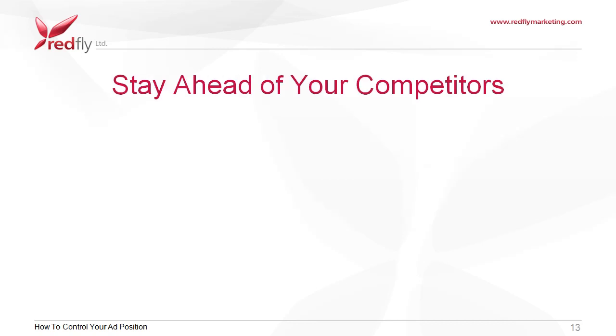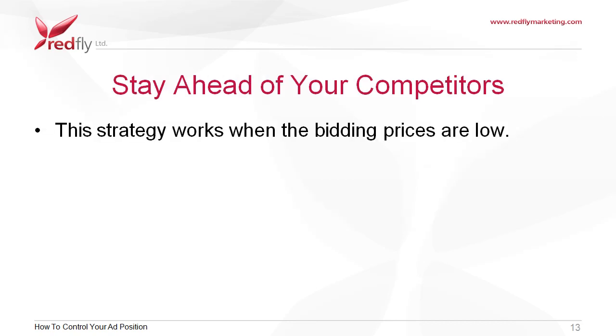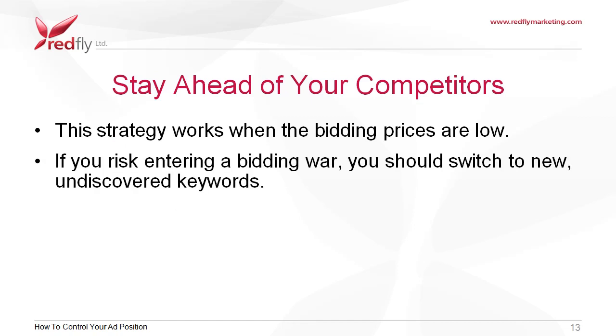Stay ahead of your competitors. This strategy works when the bidding prices are low. If you risk entering a bidding war, you should switch to new, undiscovered keywords.